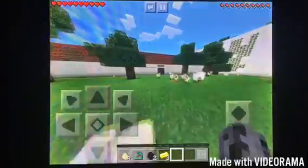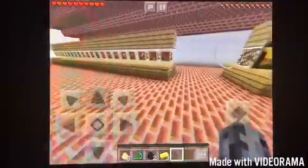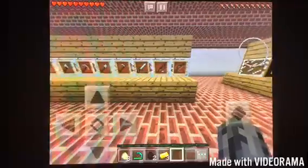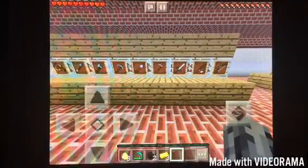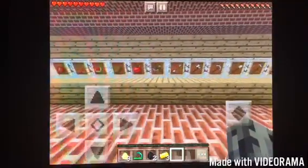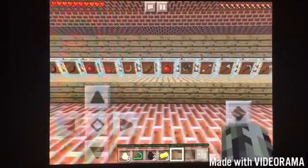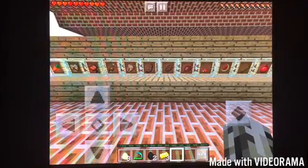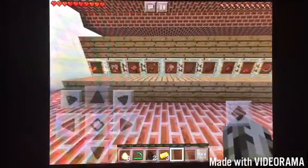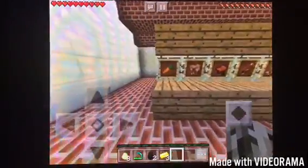Over here is the museum. It shows some of the items that the Indians used. For example: bow and arrow, fishing rod, sword, hoe, shovel, pickaxe, axe, arrow, boats, apple, bread, melon, mushroom, beetroot, cooked steak, mutton, chicken, salmon, saddle, rabbit, and carrots.